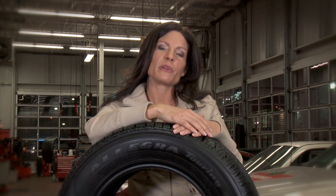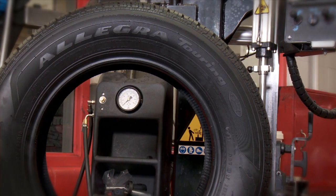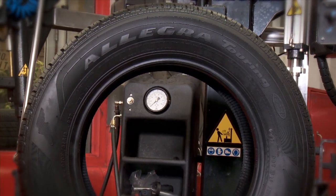Switching to low rolling resistance tires like this Goodyear Allegra Touring is an inexpensive way to be driving on a set of four high-tech tires, and switching to a tire that will deliver fuel savings over the life of the tires.